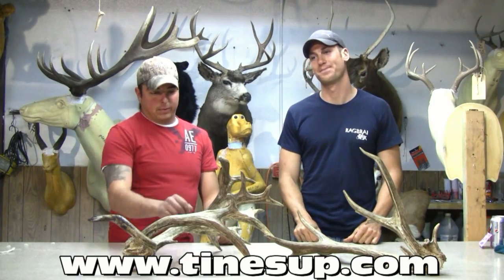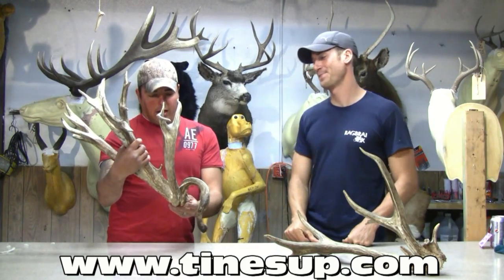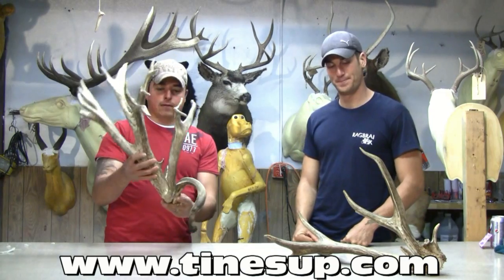I'm Gary Vaughn, here with Noah Winland, the lucky shed hunter that was able to pick up double beam sheds this year. I just wanted to talk a little bit about him and the uniqueness of this buck.